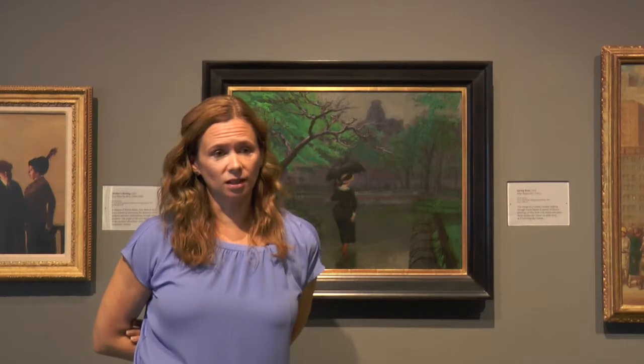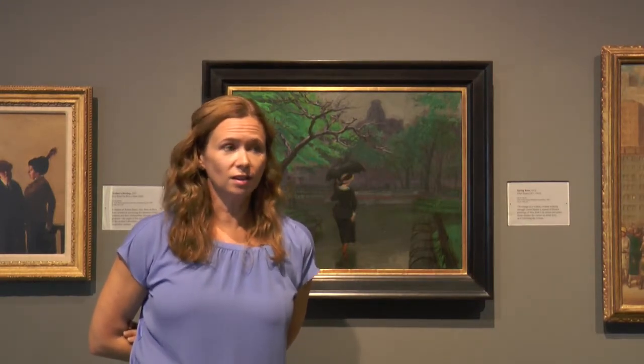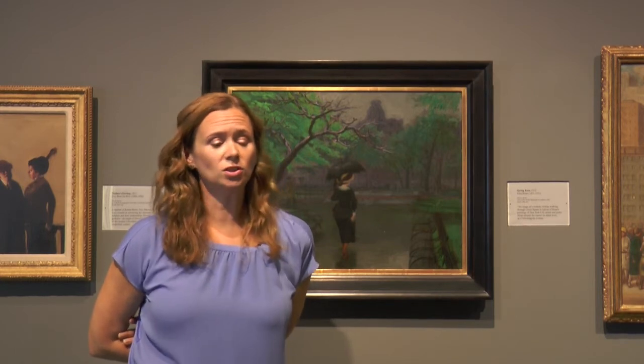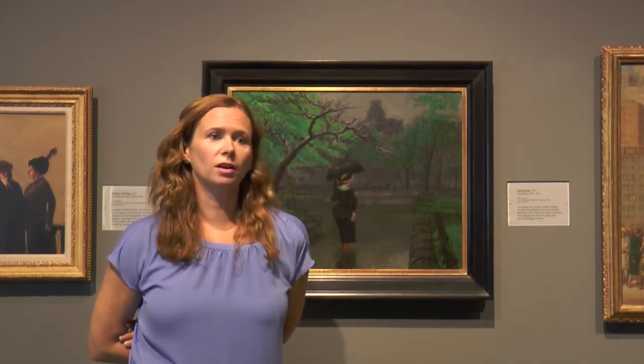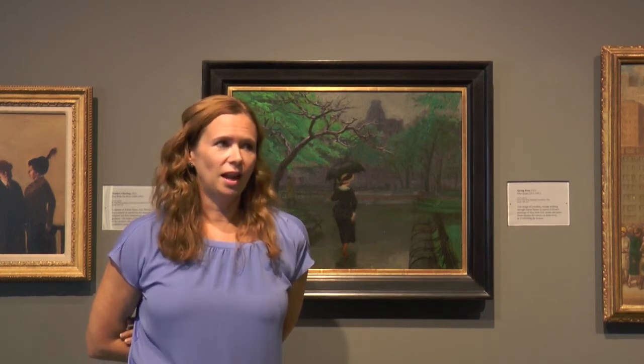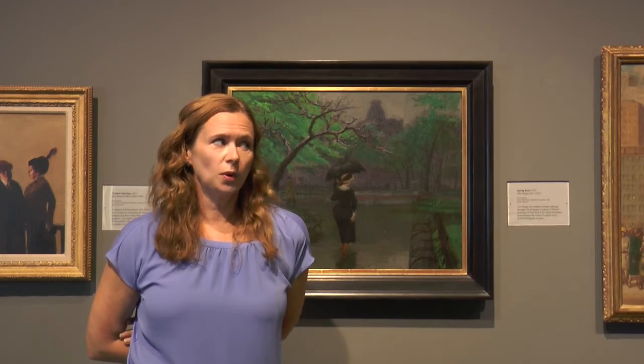We are very excited that to accompany the show, we will be putting Sloan's diaries and many of his photographs and letters online through the John Sloan Research Portal on the Delaware Art Museum's website, making some of these extraordinary archival holdings available to people everywhere.